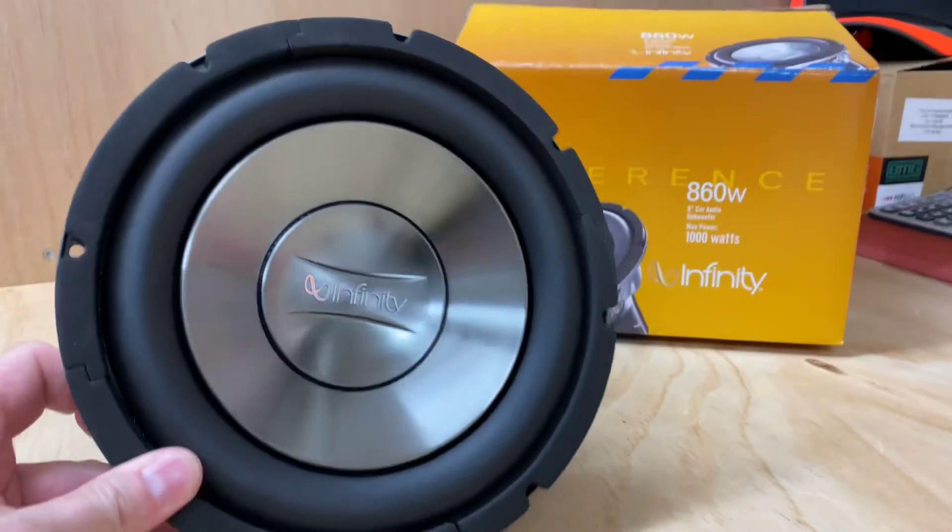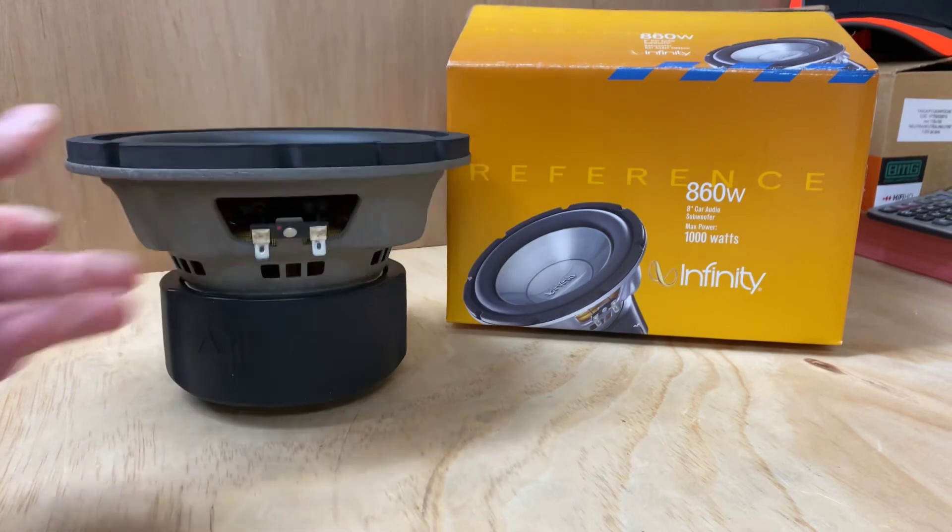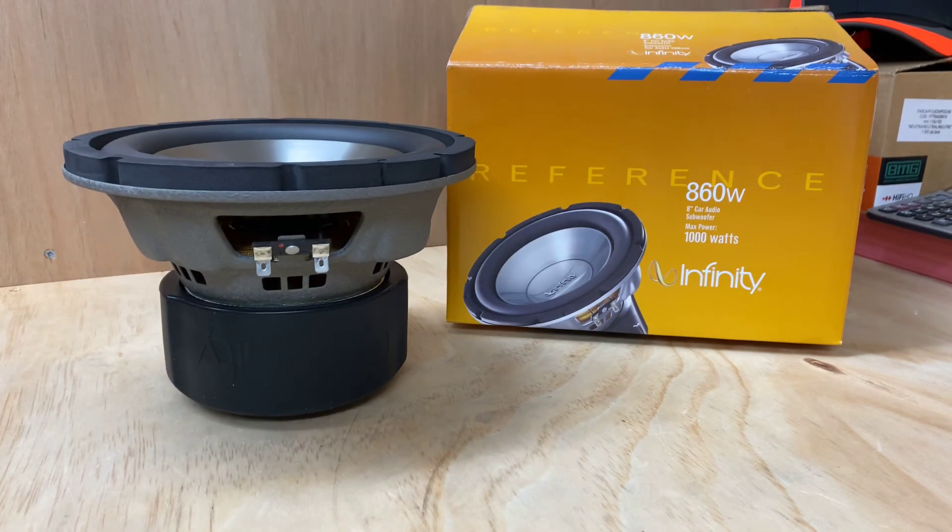I hope you've enjoyed today's product preview on the Infinity Reference 860W 8-inch subwoofer. If you're looking for more information, just duck across to Harman.com and you'll find the Infinity link from there. Thank you for tuning in to AB Sound Advice.